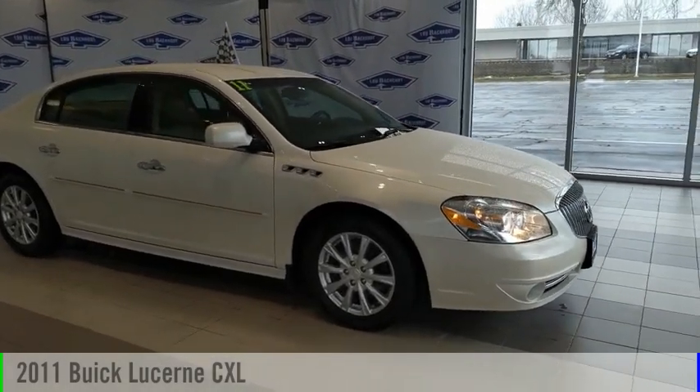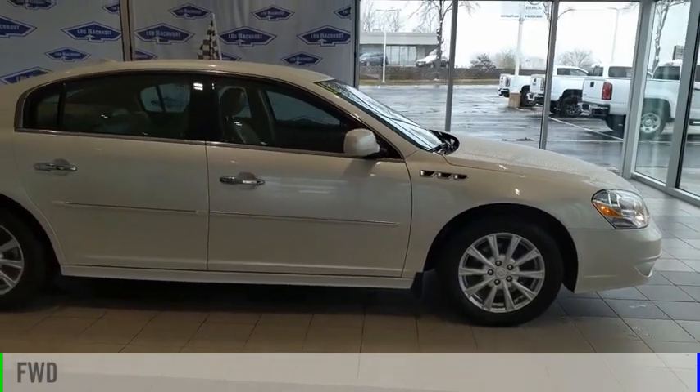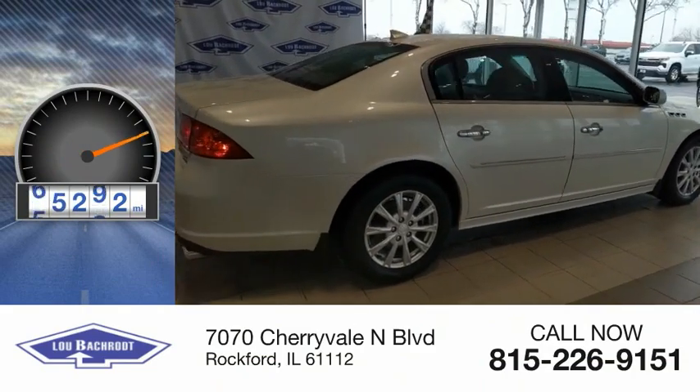Take a ride in a 2011 Lucerne. This vehicle is powered by a front-wheel drive, six-cylinder, 3.9-liter engine. This vehicle has less than 70,000 miles.